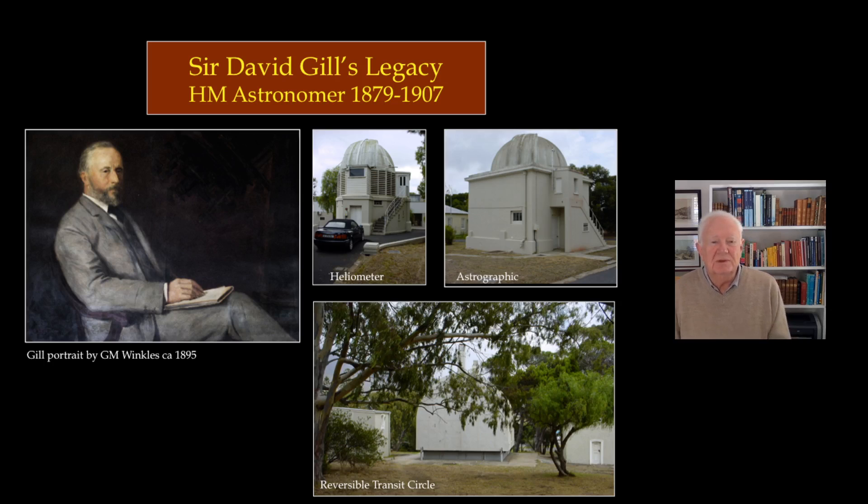Going back to Gill, he was responsible for several buildings that still exist. The heliometer dome you see is a special telescope for measuring double stars, protected by a louvered system that stopped it getting too hot during the day. The astrographic telescope was one of about 12 telescopes around the world inspired by Gill's work on the Cape Photographic Durchmusterung, as part of the Carte du Ciel project — where a number of observatories each took over a certain part of the sky and photographed it in detail. At the bottom is the reversible transit circle designed by Gill, which was the best of its kind and was copied by others for quite a few decades.